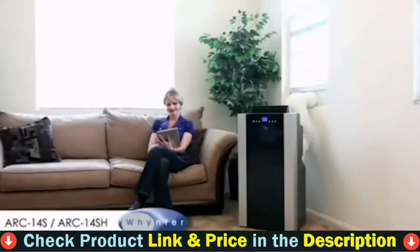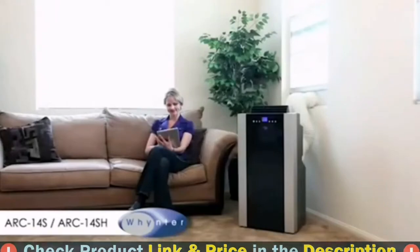One user described it as great for all seasons, and another said this AC slash heater is an incredible product.